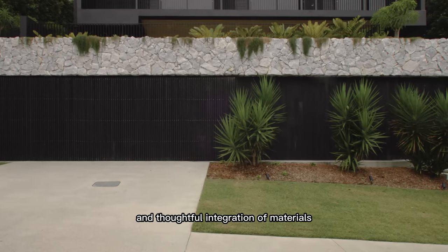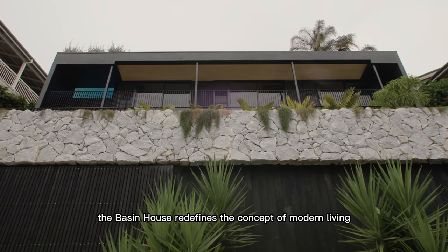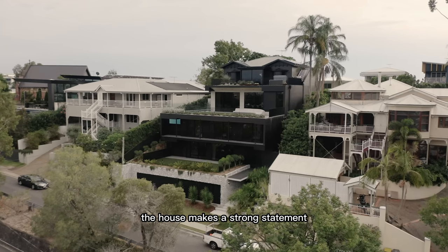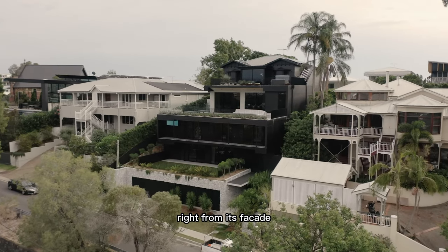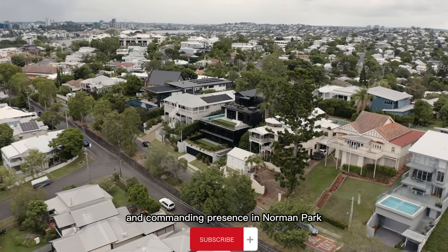From its striking facade to its innovative features and thoughtful integration of materials, the Burson House redefines the concept of modern living. The house makes a strong statement right from its facade, boasting a geometric and commanding presence in Norman Park.